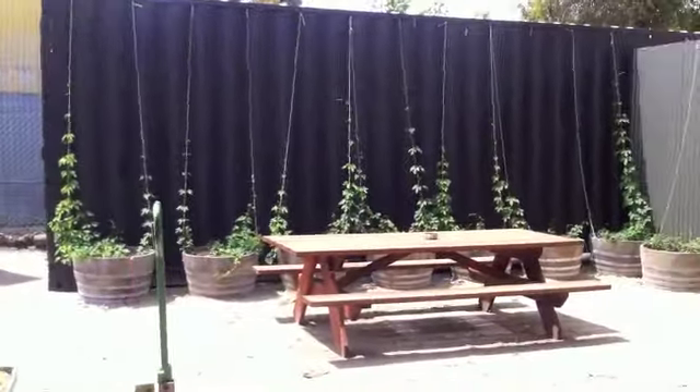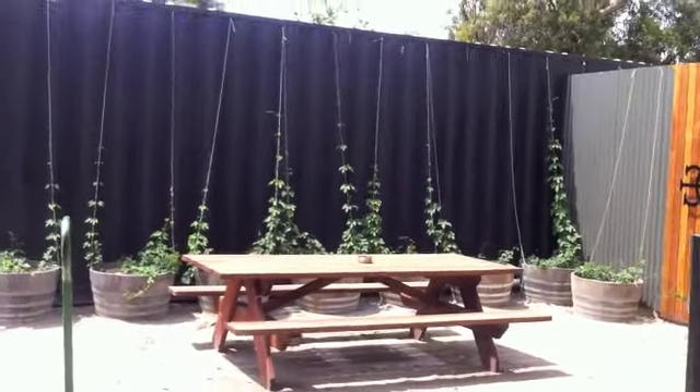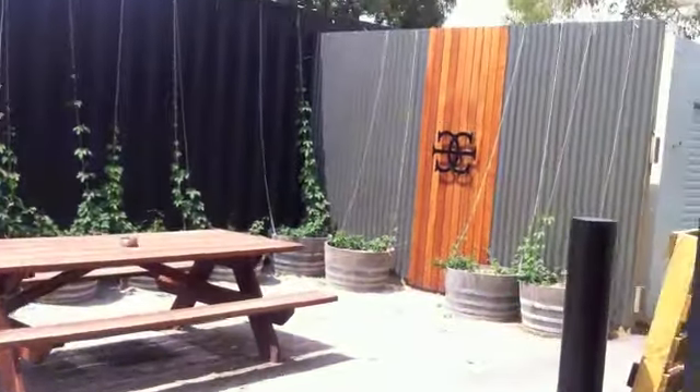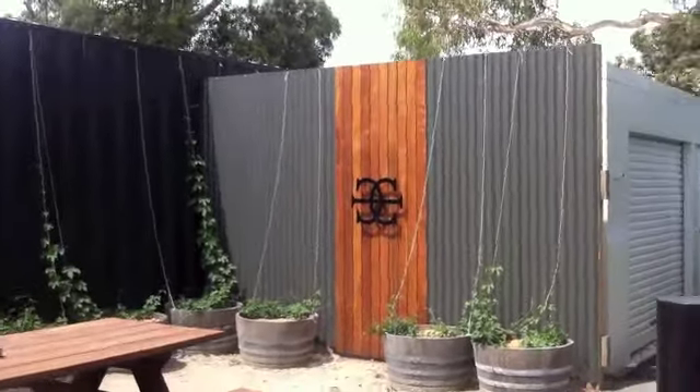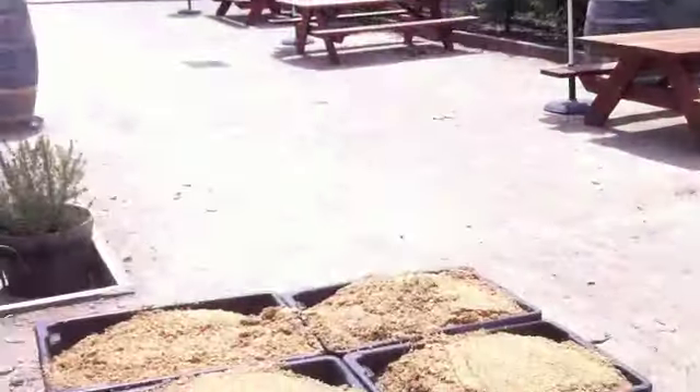The hop vines have started growing and they'll probably grow all the way across to the actual factory by about March next year. And we've got the beer garden.